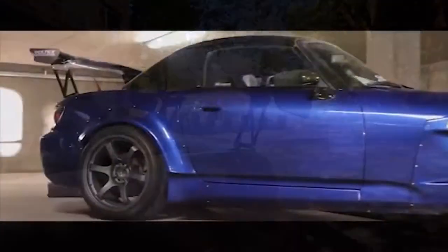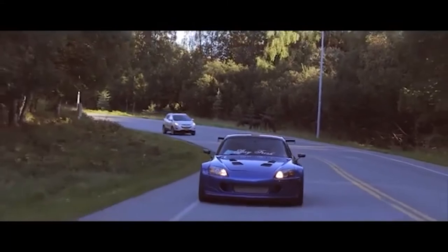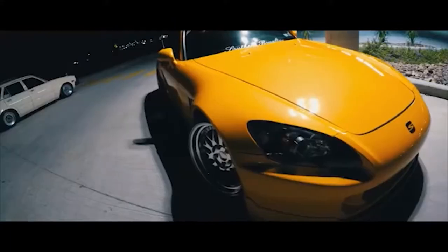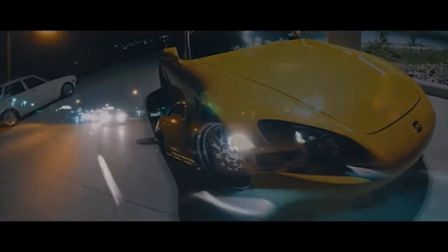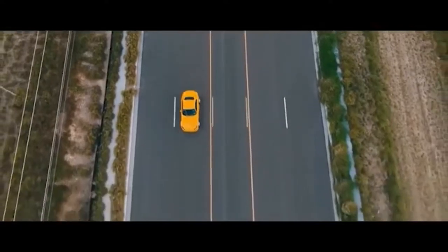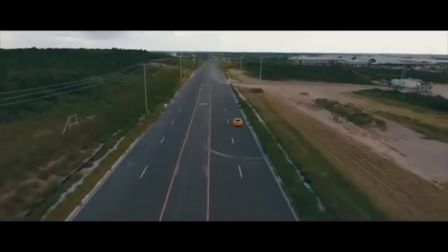Together with the car's impressive 124 HP per liter, the S2000 became an instant sensation among tuning fanatics, as it had the greatest horsepower per cubic inch of any naturally aspirated vehicle during that time period.